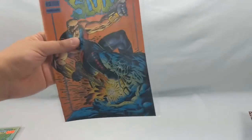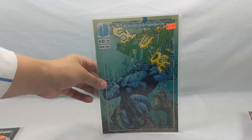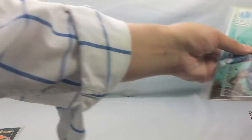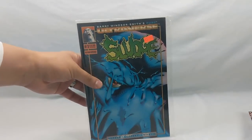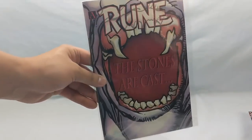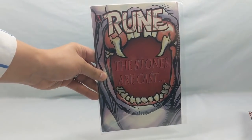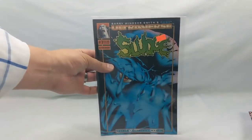Then we have Sludge number two, Sludge number three — this is actually Aaron Lopresti — and Sludge number one. And again, there's the center section of Rune's mouth for that month's back cover crossover. Pretty cool.